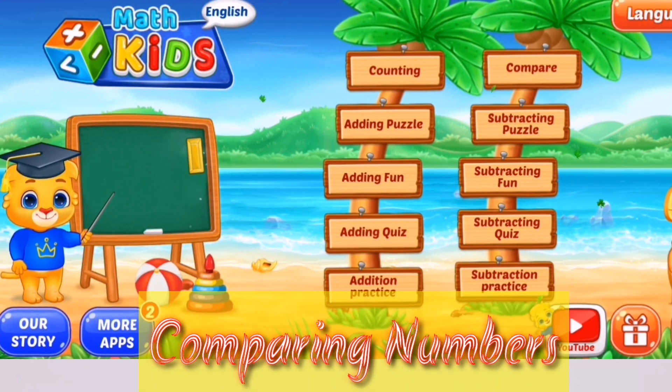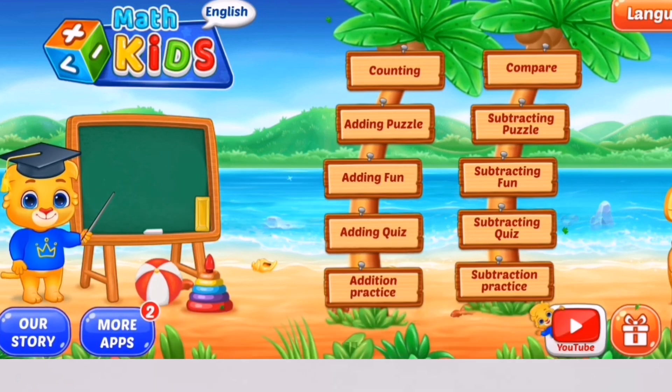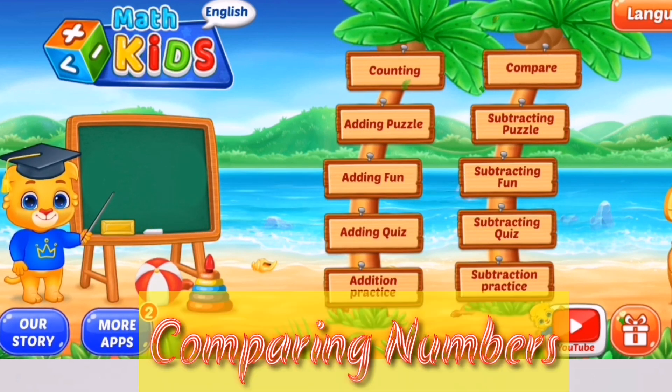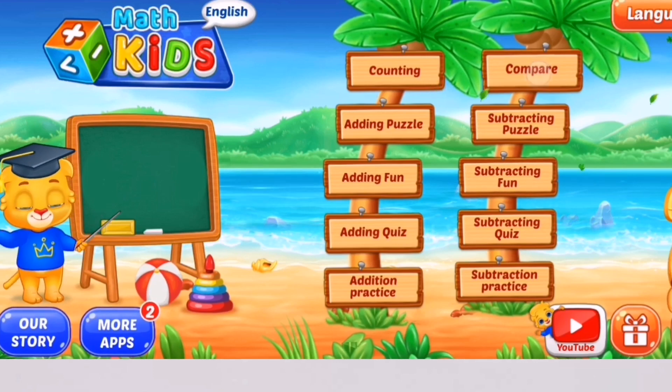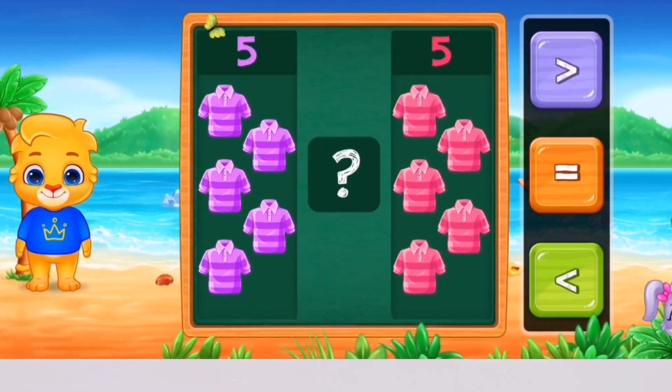Let's learn math! Hi, I'm you! Compare the numbers!